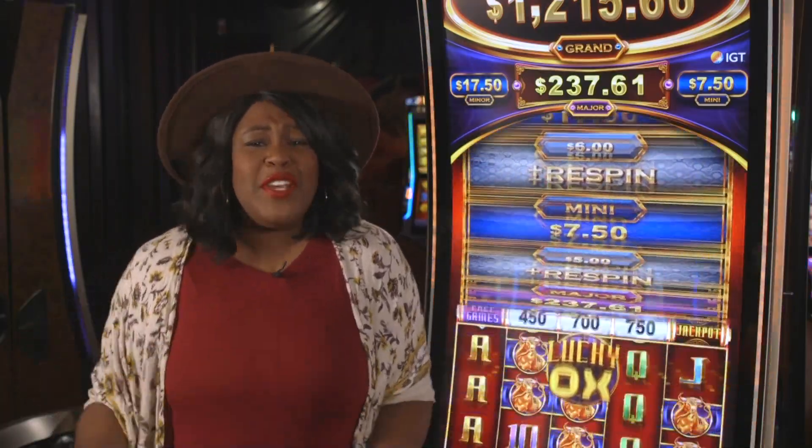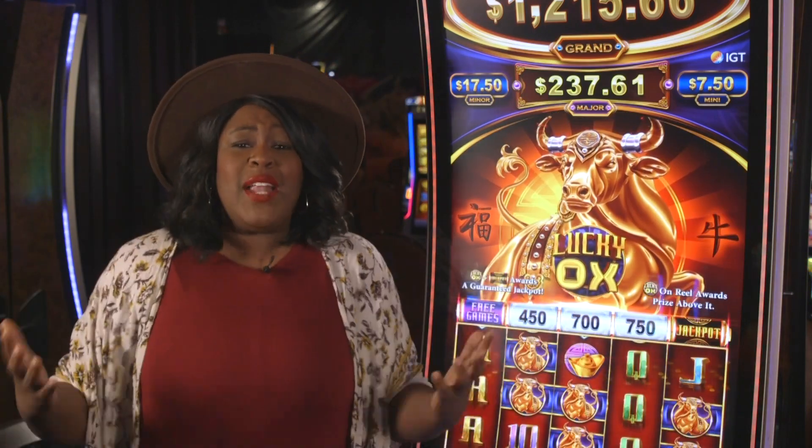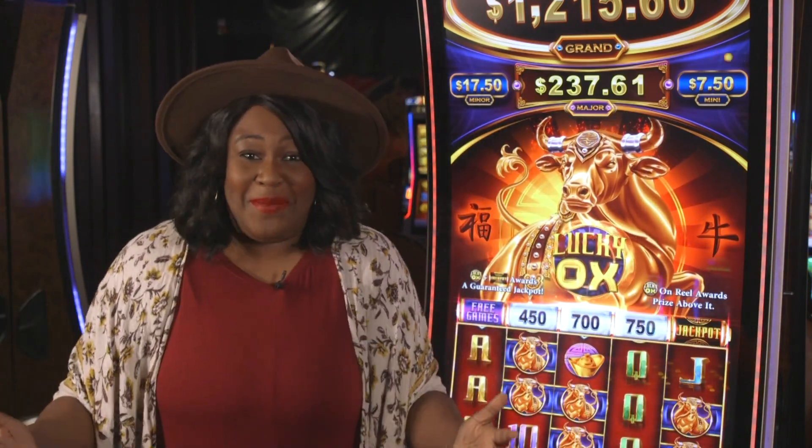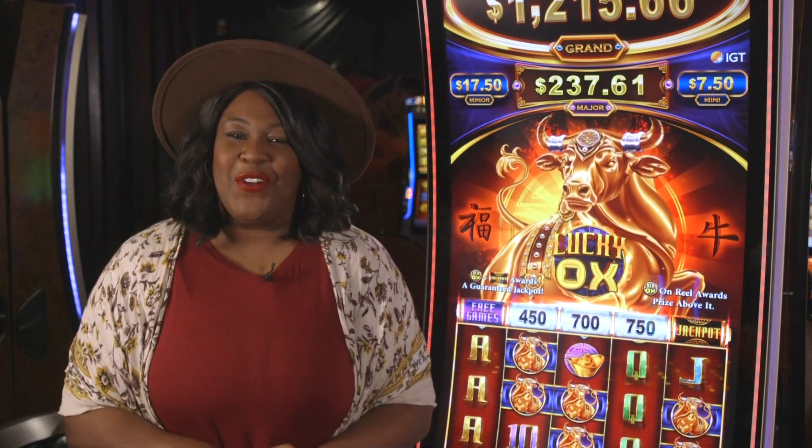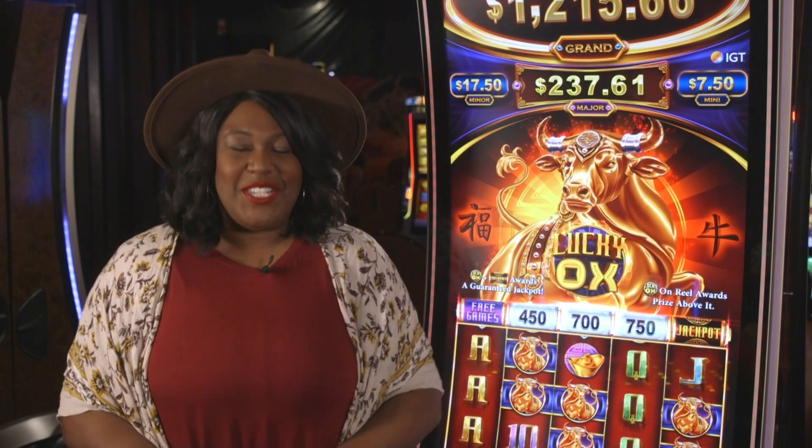Random prizes, free spins, progressive jackpots, plus the nudge — this is one game you don't want to miss. Check out Lucky Ox the next time you're on our gaming floor. Now let's see how you did on the jackpot report.